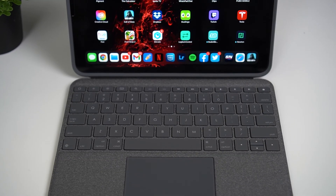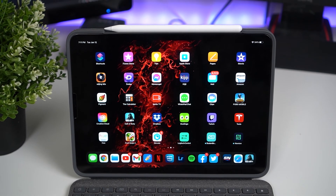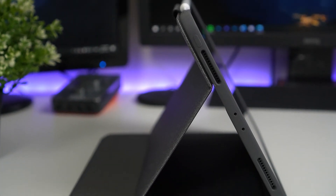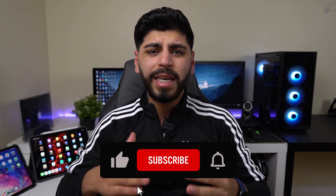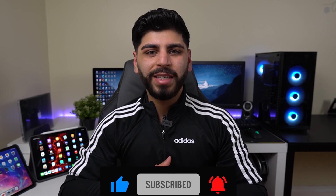If you pick either of these iPads, I highly suggest checking out the Logitech Folio Touch — a mouse and keyboard case that connects via the smart connector found on both iPads. If you want a review on that case, let me know in the comments below. Hope you enjoyed this video — hit like, subscribe for more content, and I'll catch you in the next one.